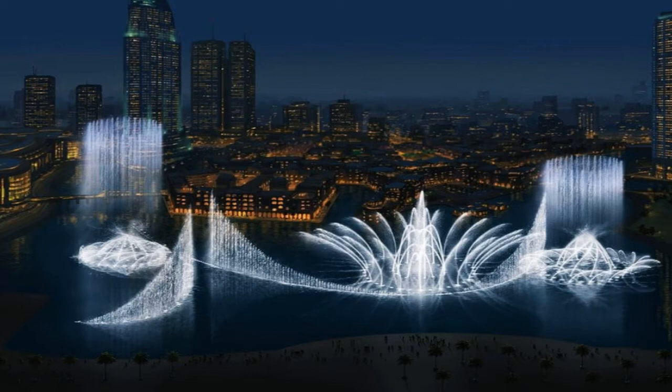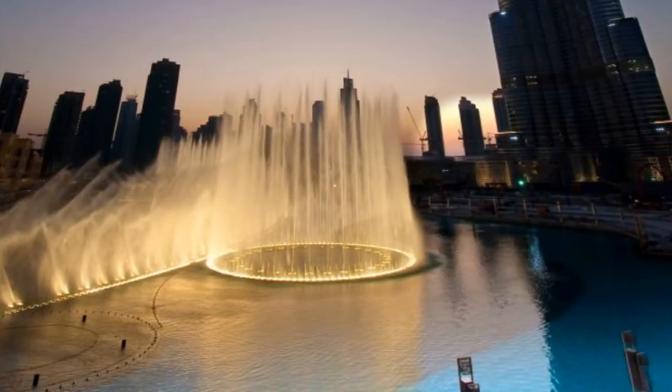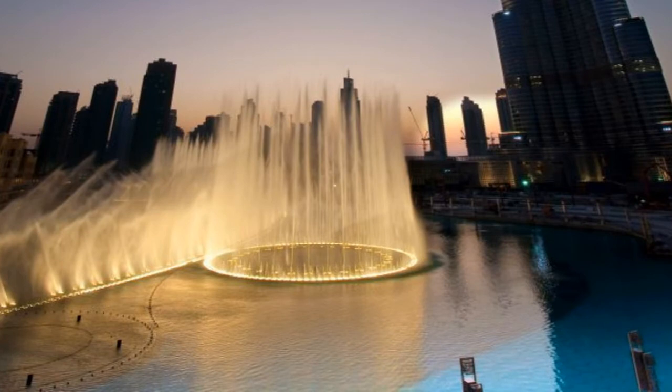The name of the fountain was chosen after a contest organized by the developer Emaar Properties, the result of which was announced on 26 October 2008. Testing of the fountain began in February 2009, and the fountain was officially inaugurated on 8 May 2009 along with the official opening ceremony of the Dubai Mall.